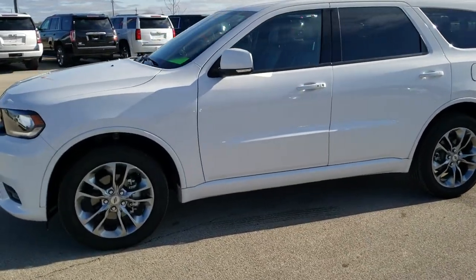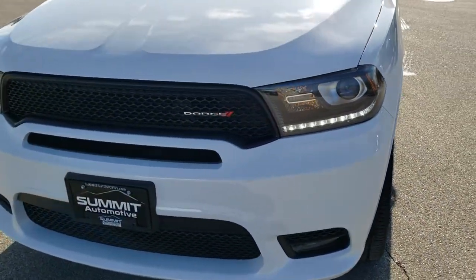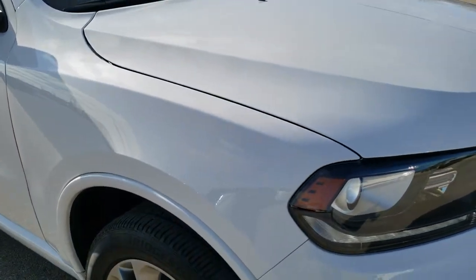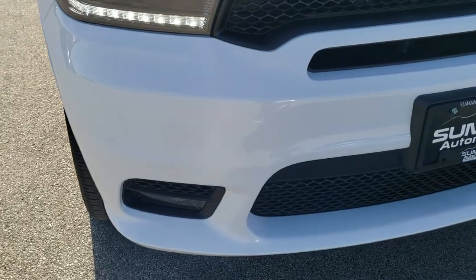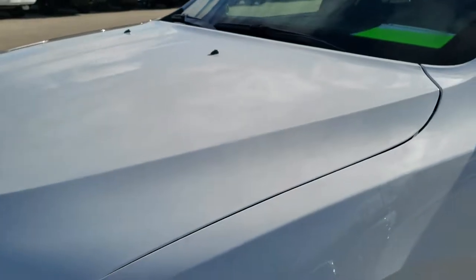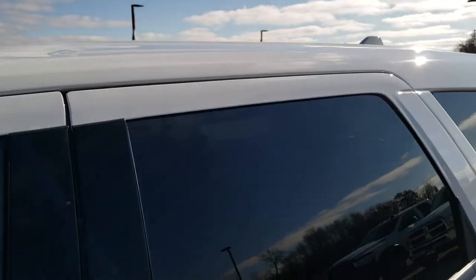This is stock number 10434. We are here at Summit Automotive in Fond du Lac, Wisconsin, near new and used Dodge and Durango headquarters. Today we are checking out this super clean 2019 Dodge Durango GT Plus. This vehicle has the 3.6 liter V6 Pentastar motor and has been fully safety inspected by our service shop, has a fresh oil and filter change, all the fluids have been checked and topped off for the state of Wisconsin inspection, and this vehicle is 100% ready to go.